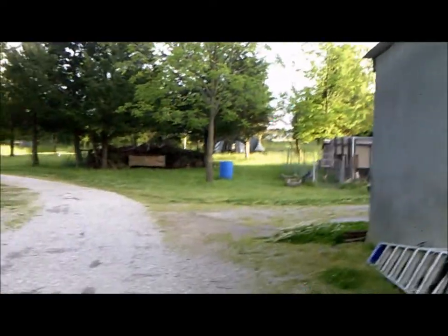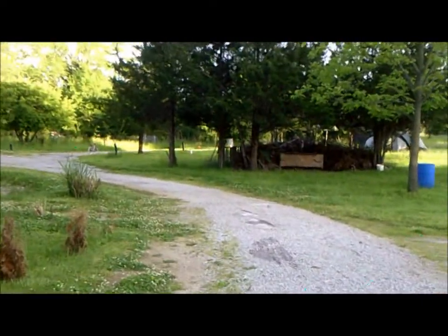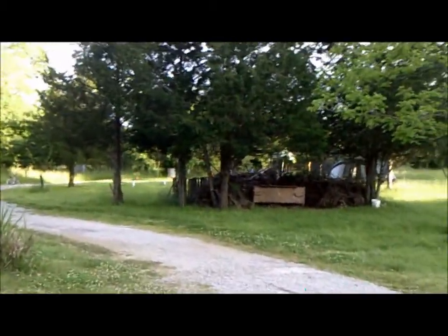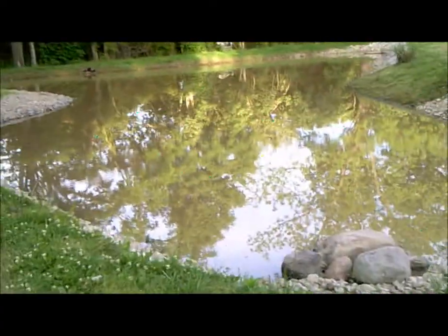Right next to the chicken coop is my shooting range. I like to shoot a lot, Tiana likes to shoot a lot, and my kids like to shoot a lot. It looks like a hillbilly beaver dam — basically a bunch of dirt and trees and stuff like that, cutting off the area so bullets can't go through it.